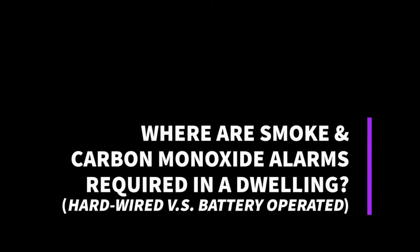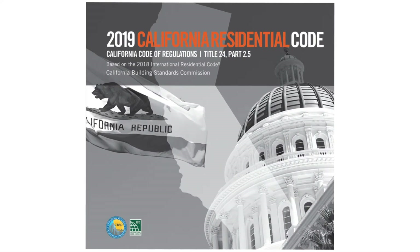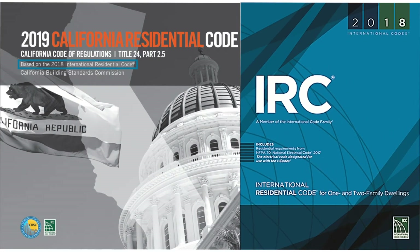Welcome back. CBO, CodeBuddy Online here with another question of the day which asks: where are smoke and carbon monoxide alarms required in a dwelling, and when are they required to be hardwired versus battery operated? On this video, I will go over the California Residential Code requirements, which are similar to the International Residential Code.